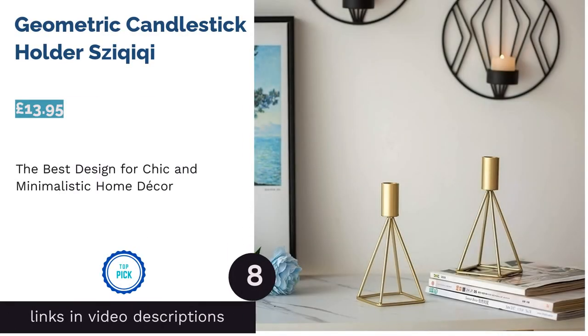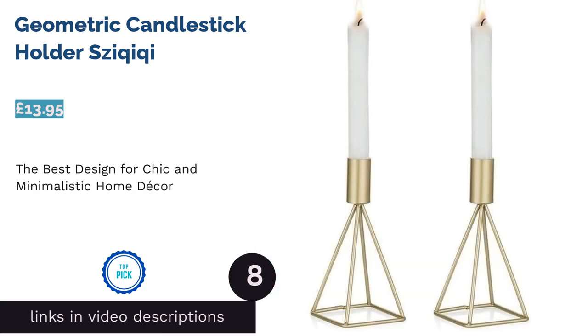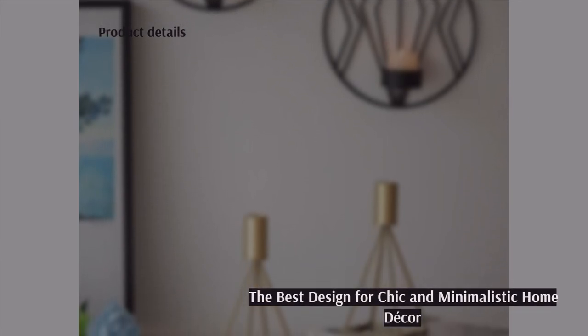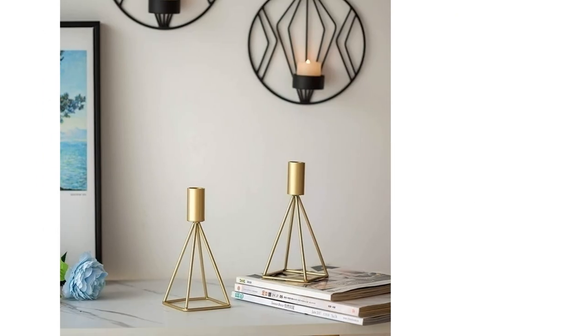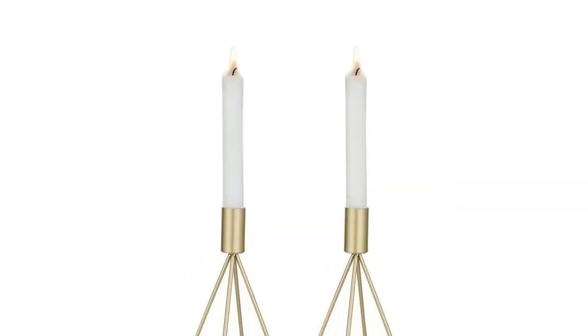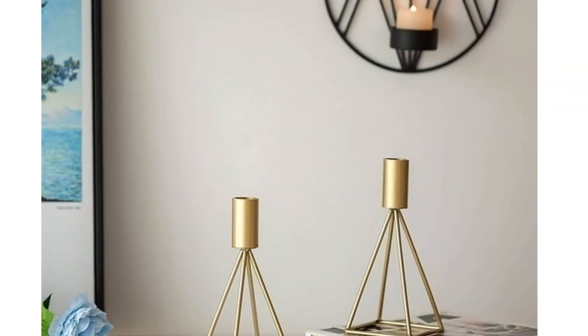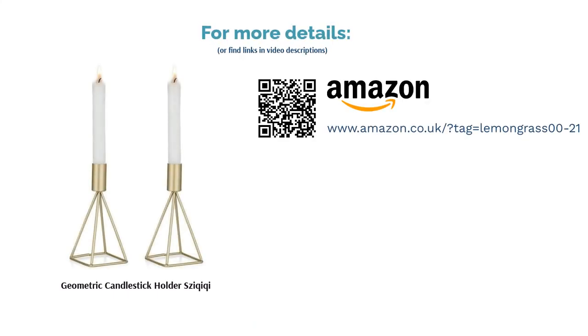The next product in our list is the Geometric Candlestick Holder by Sakiki. While this product comes in four different colors, we think the matte gold shade encapsulates its most appealing feature the best — that it is both a candle holder and a stylish addition to your home decor. The geometric lines created by the metal wires not only give extra chicness but also extra stability. Even if you run out of candles, this pair of candlesticks instantly blends into your home's design. Fitting into any household easily and with an affordable price, we think this would be a great first set of candle holders.